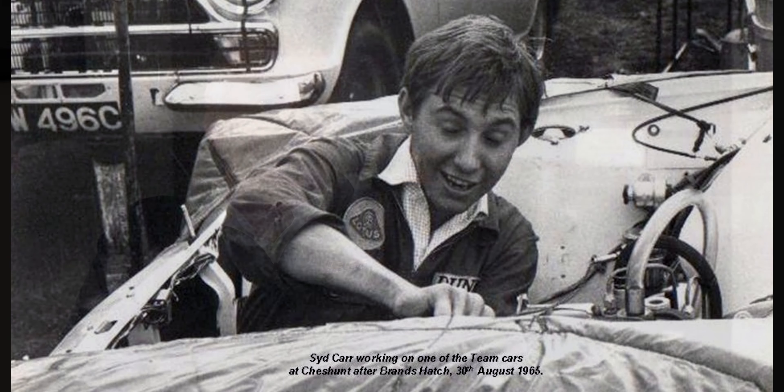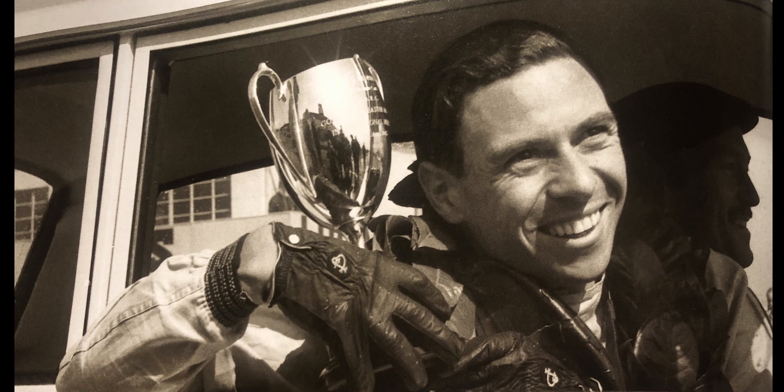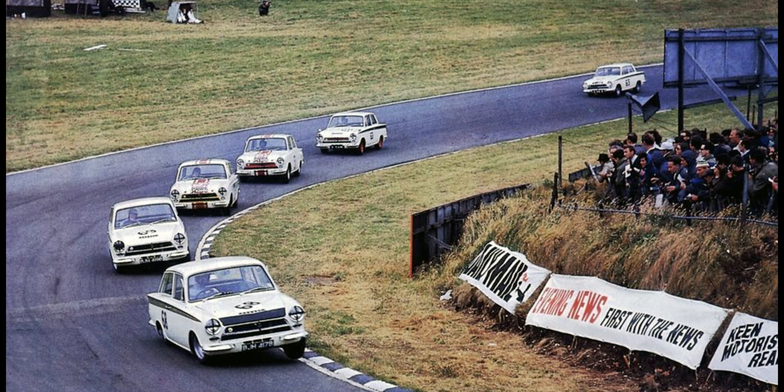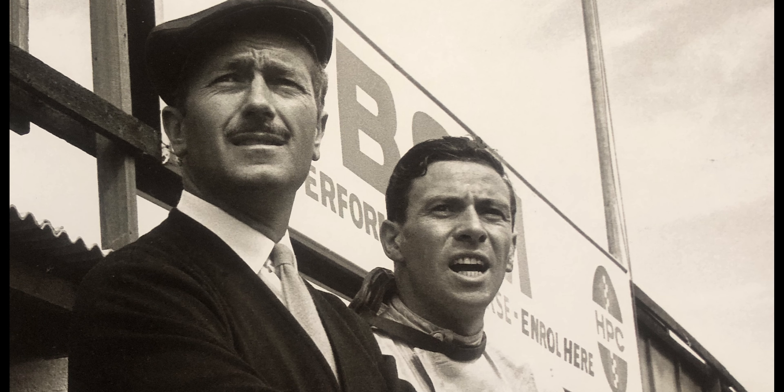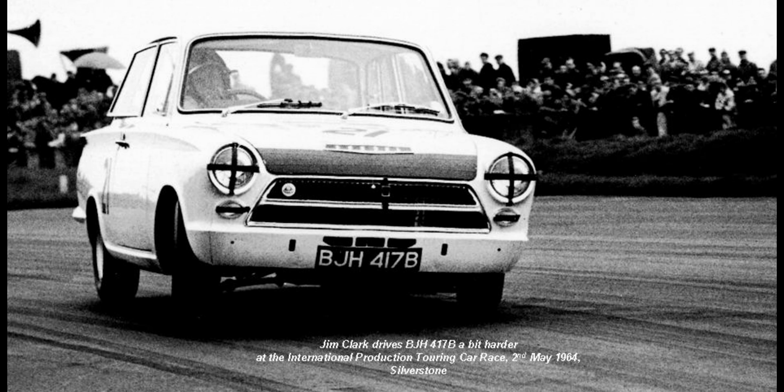Looking after Clark's car was a real pleasure. He was an absolute fabulous guy to work with — really down to earth, not full of himself, not demanding, not a prima donna at all. Just a genuinely nice guy and a fabulous driver. What you have to remember about the Lotus Cortina in the early days is there wasn't much you could change.